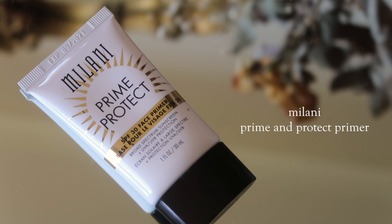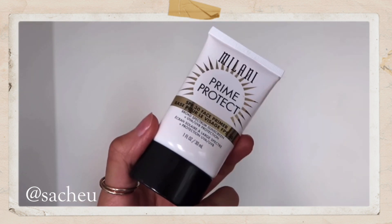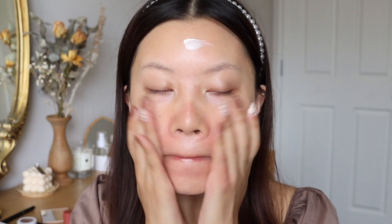The next product is also recommended by Sarah — it's the Milani Prime and Protect SPF 30 Primer. I did not think I would be able to find such a good SPF product from the drugstore, but I have. Today was actually my first time using it. I was holding off because I had other primers to go through, but I wanted to try it for today's video. I really do like it — it blends in really nicely into the skin, there is no white cast, and it's also very hydrating. It's a great affordable way to get SPF into your routine, and I had no doubts I wouldn't like it because Sarah recommended it.